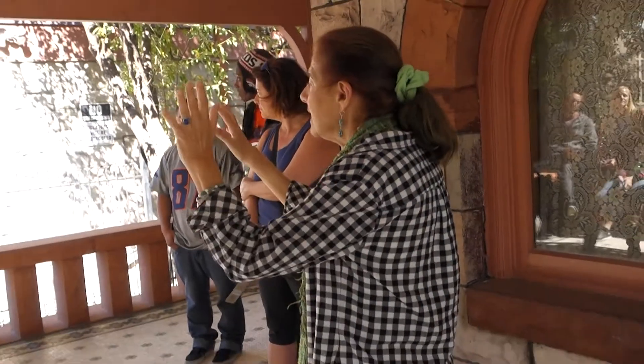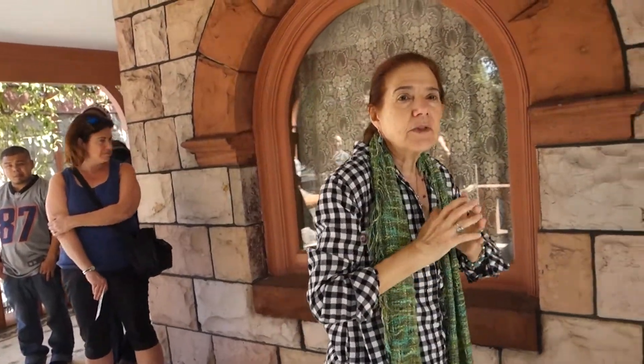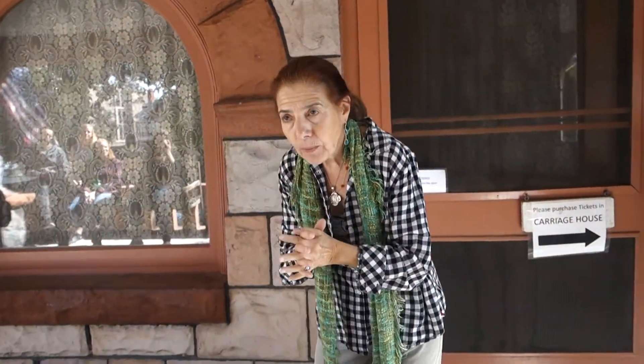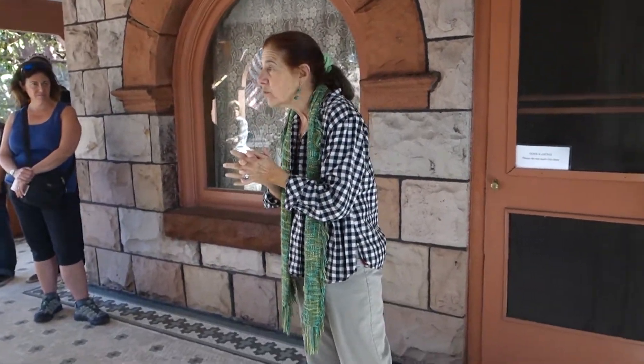1912, 1894, 1889 — this home was built in 1889 for a silver baron family, the family of Isaac and Mary Large. It was built by a very prominent, important, self-taught Denver architect by the name of William Lang.